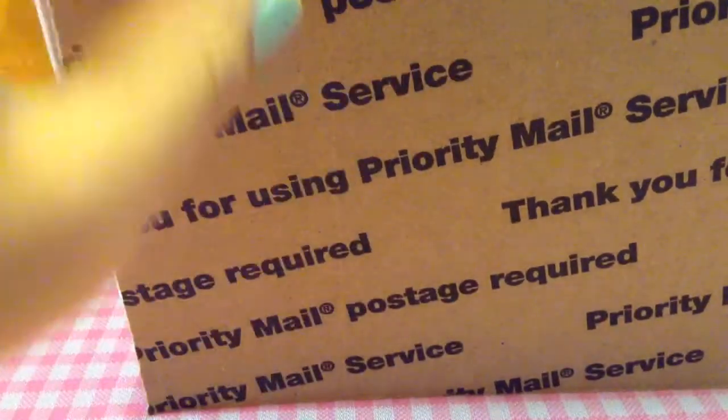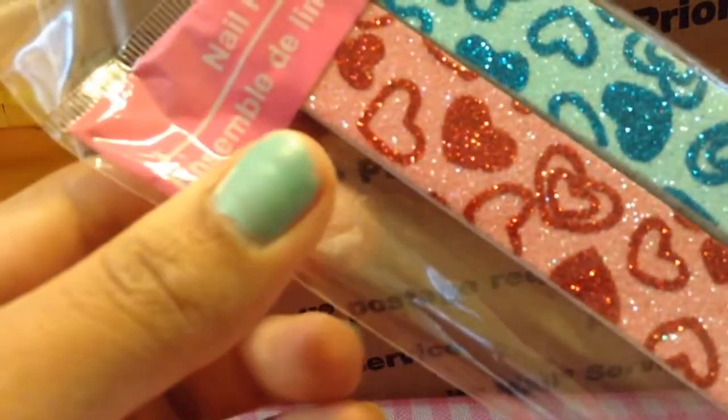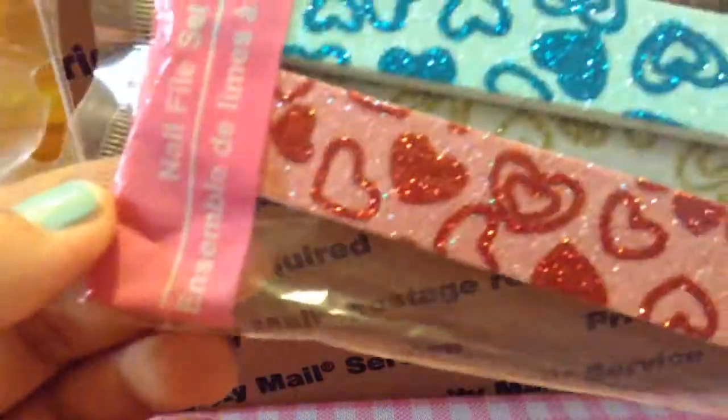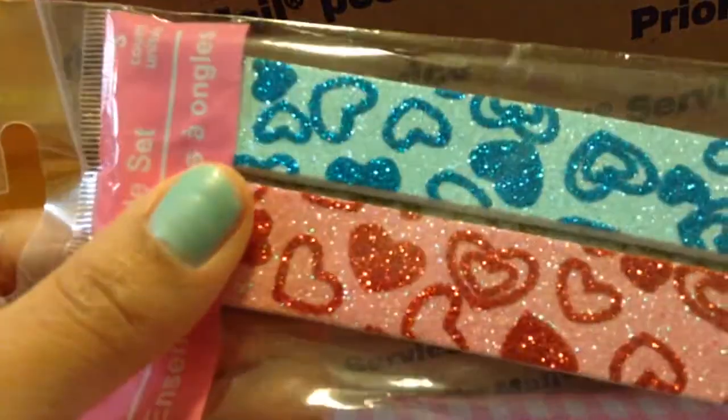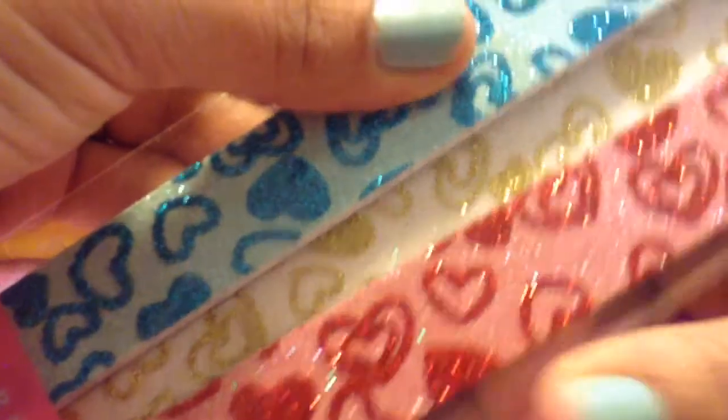Oh my gosh, this package is so cool! Thank you, Sabrina. She also got me this pretty nail file set — it has one with a red heart, one with a blue heart, and then there's another one hiding in the back that's so pretty. Thank you!